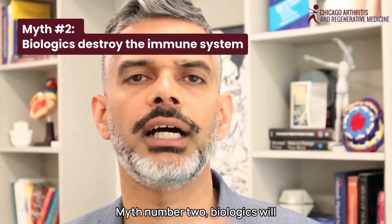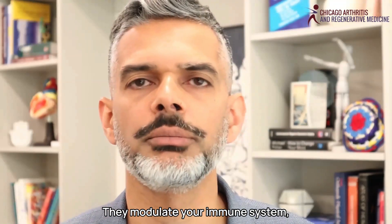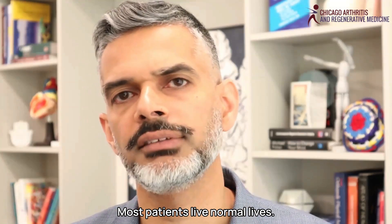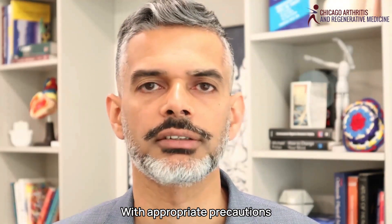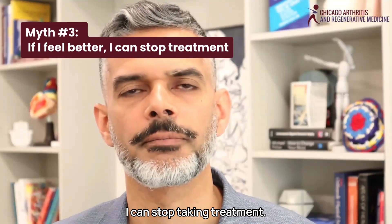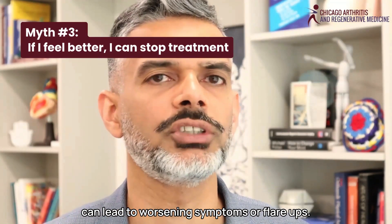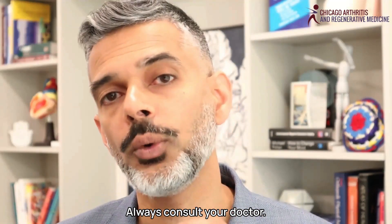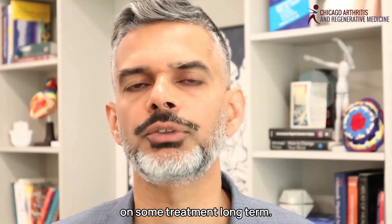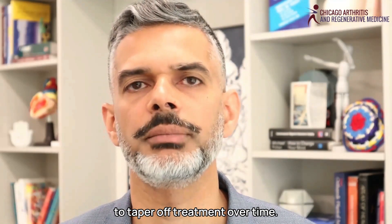Myth number two: biologics will destroy my immune system. That's not accurate — they modulate your immune system, but they don't completely shut it down. Most patients live normal lives with appropriate precautions. Myth number three: if I feel better, I can stop taking treatment. The reality is that stopping a biologic abruptly can lead to worsening symptoms or flare-ups. Always consult your doctor first. Most patients will likely be on some treatment long-term, though a small percentage will be able to taper off treatment over time.